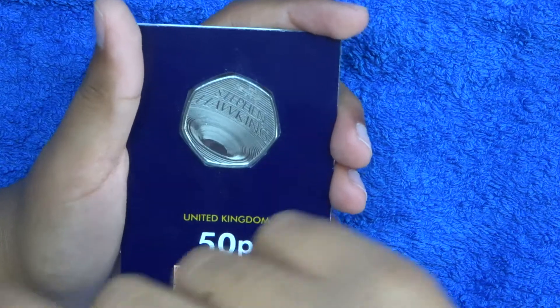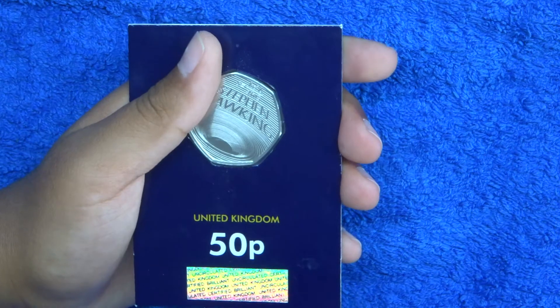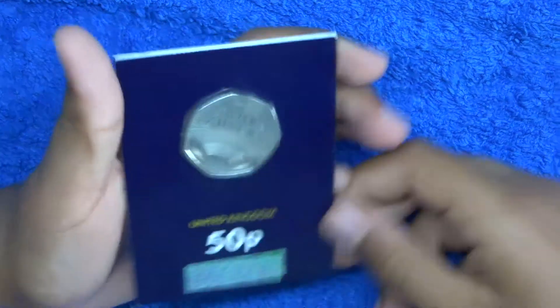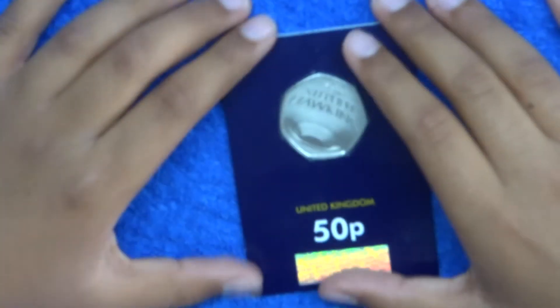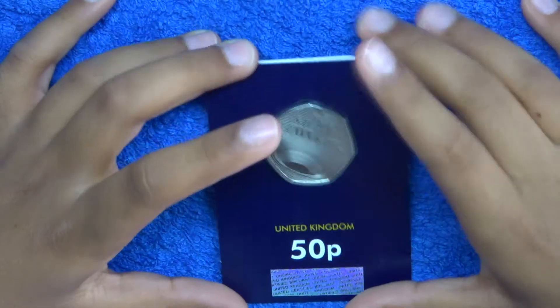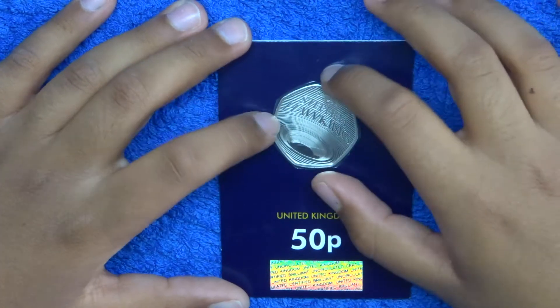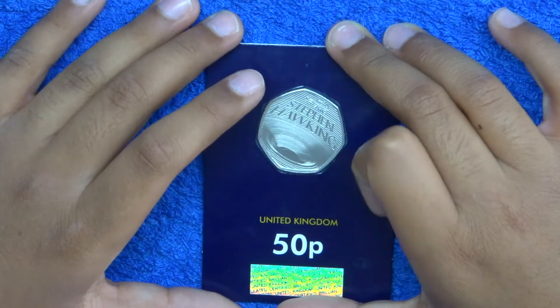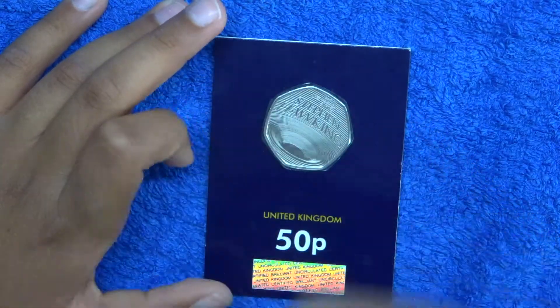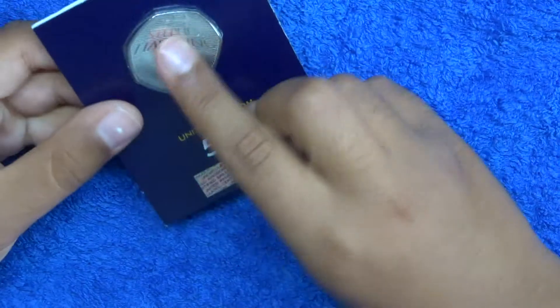I forgot to mention — Stephen Hawking was in a wheelchair because he had a disease. I can't quite remember the name, but I think it's motor neuron disease, which means you basically stop being able to move. He got it when he was 21, which is very sad. He passed away, but he was an incredible scientist — he was supposed to live for only two years but ended up living to around 74.